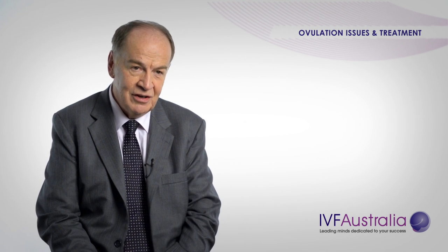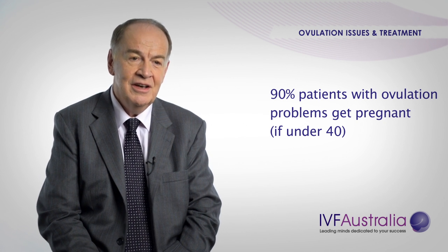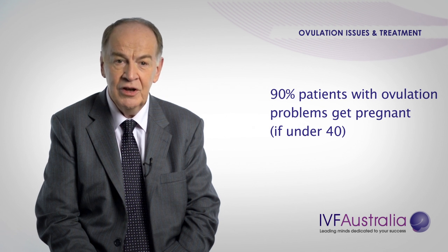The risk of twins is about 20% and the risk of triplets is about 3%. So whatever the problem is that causes you not to release eggs, don't give up because there is great hope. The pregnancy rate is excellent — over 90% of patients who have ovulation problems and who are under 40 do get pregnant.